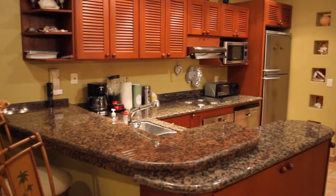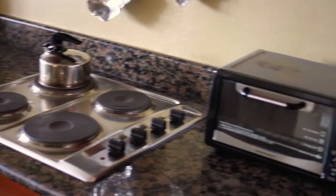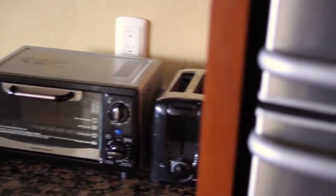The kitchen is replete with stainless steel appliances: a stove, an oven, a microwave, and a refrigerator.